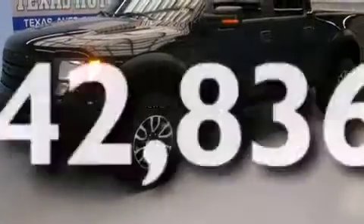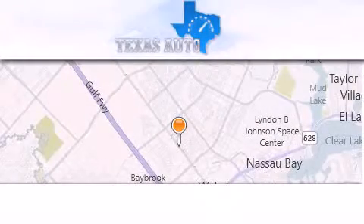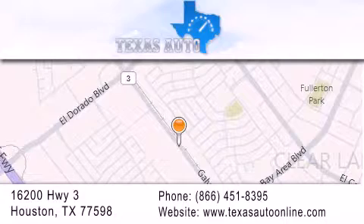This vehicle has fewer than 43,000 miles on the odometer. Please call today to reserve this vehicle for a test drive. Texas Auto is located at 16200 Highway 3 in Houston. Our goal is to exceed all of your expectations to ensure that you'll return for future visits.